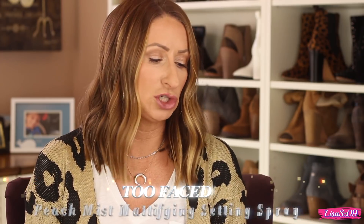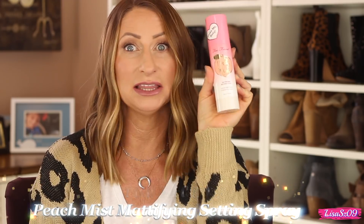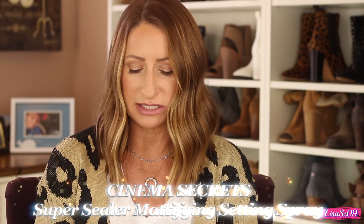I also picked up a few makeup sprays — I've been really into makeup sprays and I have a get ready with me coming up next week where I'll show you how I use them in a way that's a little different than typical. The two I picked up are the Too Faced peach mist mattifying setting spray — I love this and it smells peachy — and the Cinema Secrets pro cosmetics super sealer. I've used both of these a good amount and they're comparable to me.